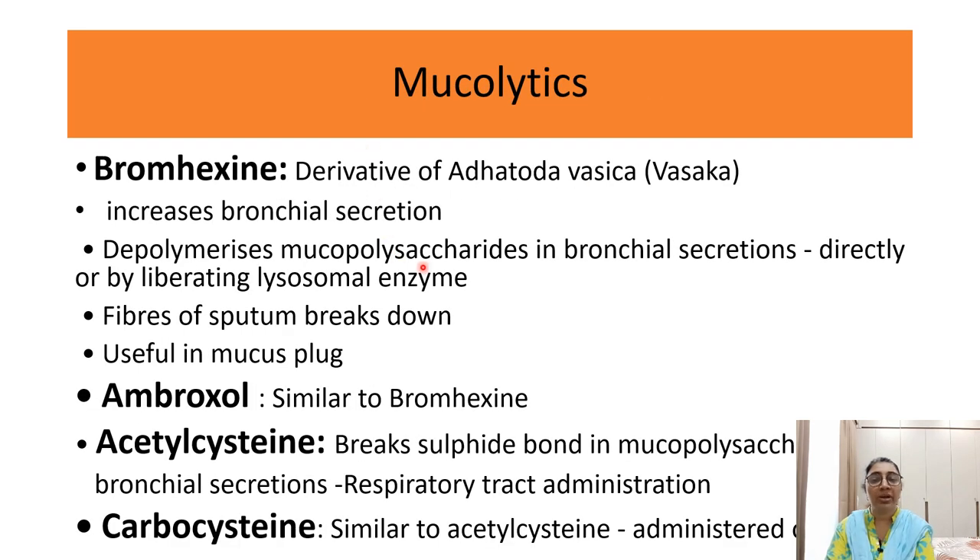Mucolytics include bromhexine, ambroxol, acetylcysteine, and carbocysteine. Bromhexine is derived from vasaka; it increases bronchial secretion, depolymerizes mucopolysaccharides in bronchial secretion, and acts directly as well as indirectly through liberating lysosomal enzymes, breaking down fibers of the sputum and mucous plugs. Ambroxol acts similarly to bromhexine. Acetylcysteine breaks down sulfide bonds in the polysaccharides of bronchial secretion. Carbocysteine also acts similarly to acetylcysteine.